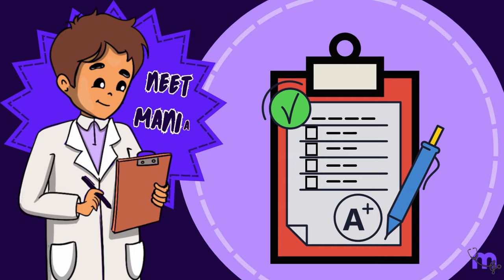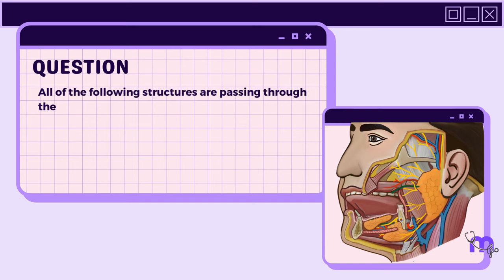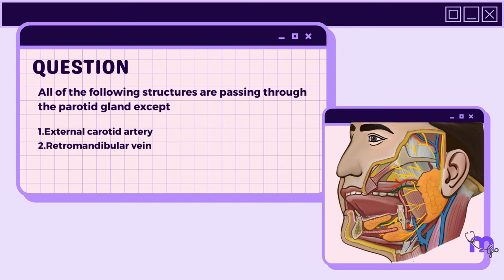NEAT Mania question: All of the following structures pass through the parotid gland except: 1. External carotid artery. 2. Retromandibular vein. 3. Facial vein. 4. Internal carotid artery. Answer: 4.